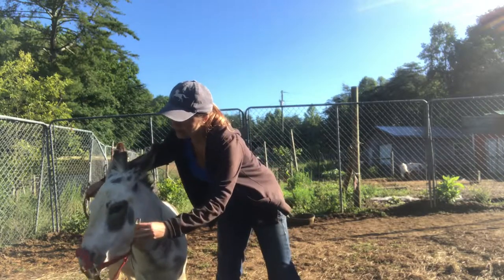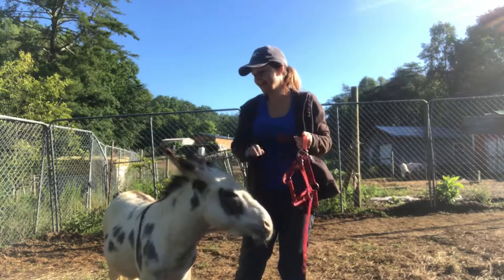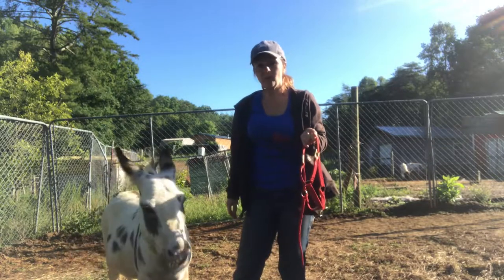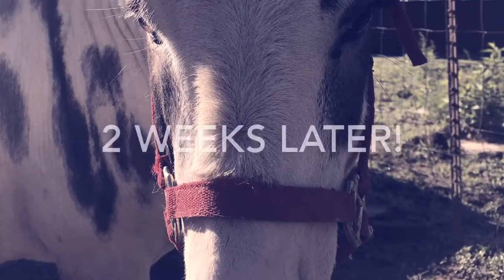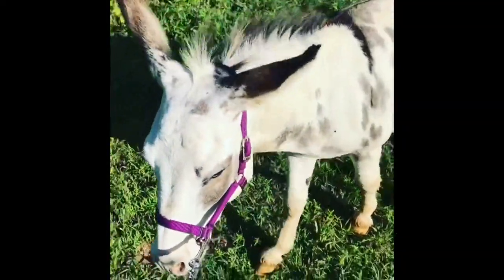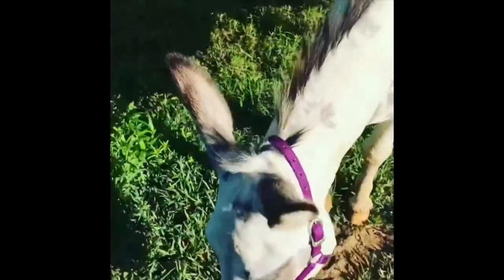So from running, kicking out, bucking — to 'alright, this ain't so bad.' It only took him a week. And here's Rocketman on his first hike with me.